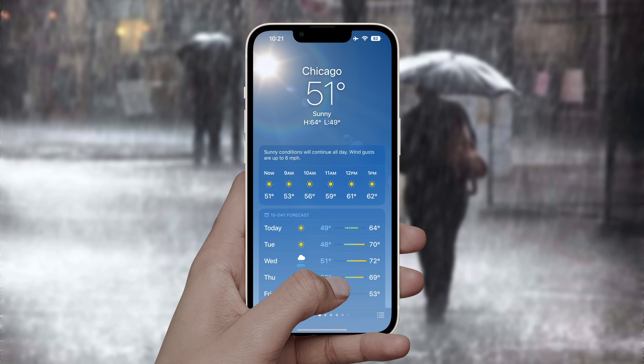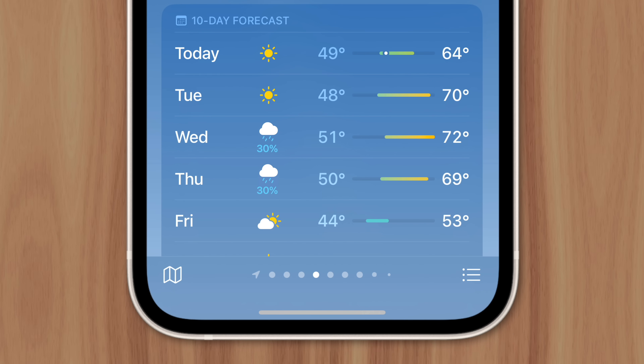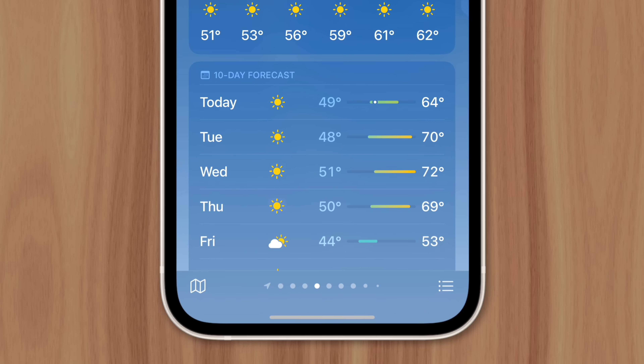If you've ever used iPhone's weather app to check how things look for the week, you've likely been deceived more than a few times. The app will often show rainy conditions on certain days that mysteriously change to sunny or overcast in a matter of hours. So why can't Apple get their weather app to work reliably?